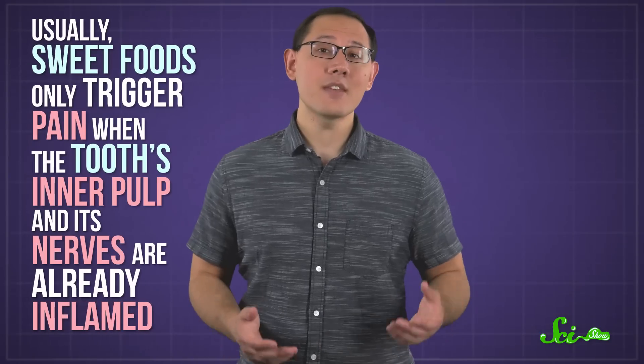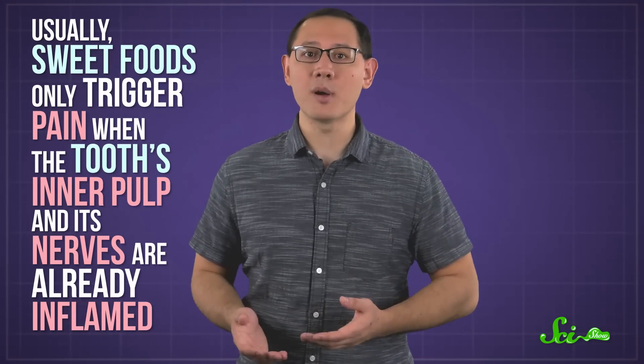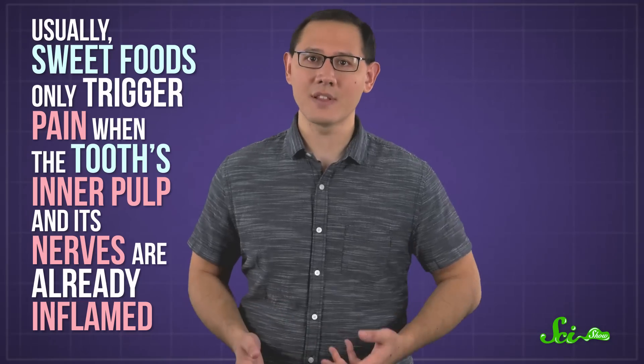When we talked to Dr. Kenneth Markowitz of the Rutgers School of Dental Medicine, he said sweet foods are actually a relatively weak stimulus for tooth pain. Usually, they only trigger pain when the tooth's inner pulp and its nerves are already inflamed. That means your tooth was already in trouble before you bit into that candy corn, maybe because of a cavity or defective filling. So if your sweet tooth is causing you agony, you should probably just go see a dentist.